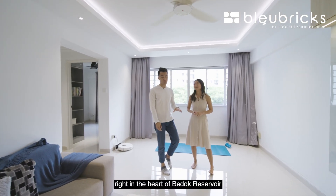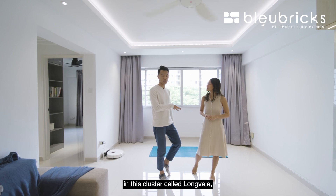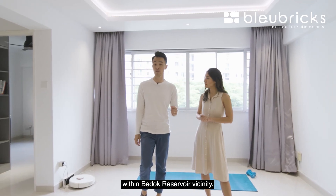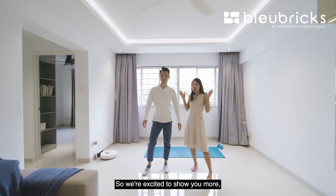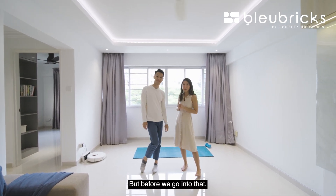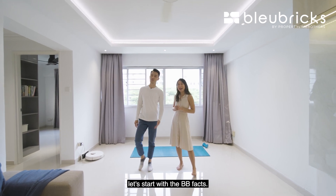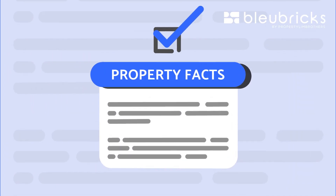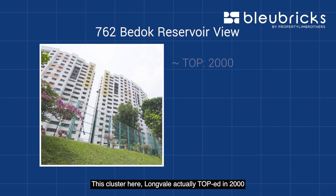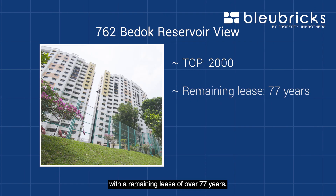We are in District 16, right in the heart of Bedok Reservoir, in this cluster called Longvale — one of the youngest HDB clusters within the Bedok Reservoir vicinity. We're excited to show you more, and we have five BB renovation ideas to share towards the end. But before that, let's start with the BB facts. This cluster, Longvale, topped in 2000, and we have a remaining lease of over 77 years.